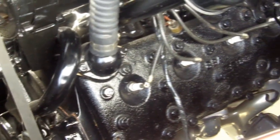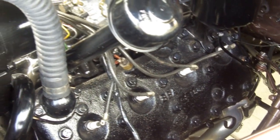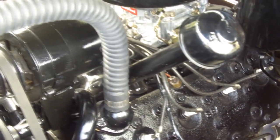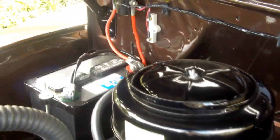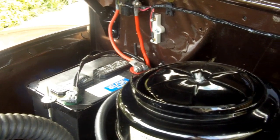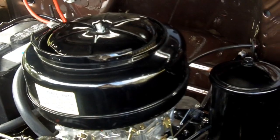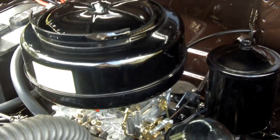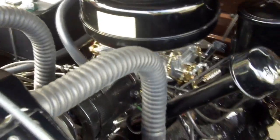It has been switched over from the 6-volt system to the 12-volt system. It has the Fenton exhaust headers, an aluminum flywheel, and a heavy-duty clutch — all attached to a balanced flathead V8 capable of highway speeds. I actually drove this car on the freeway for an hour and a half.